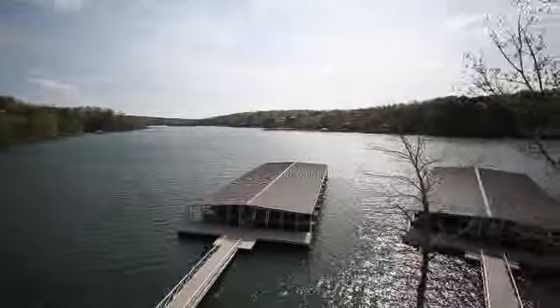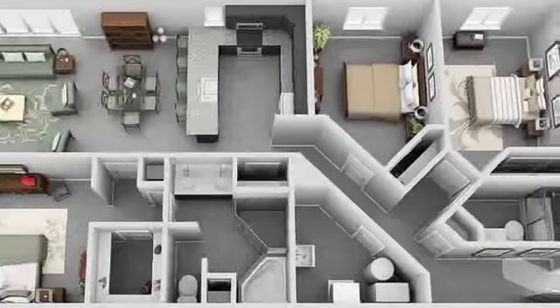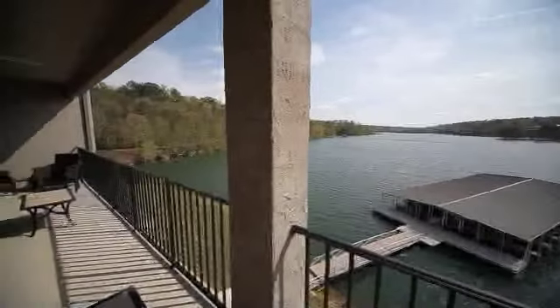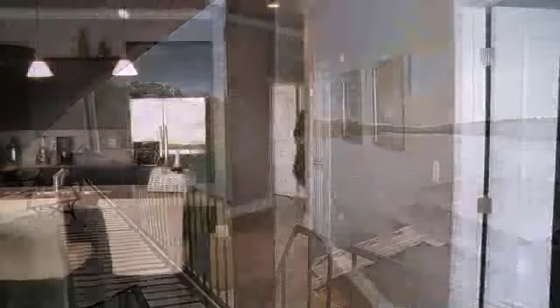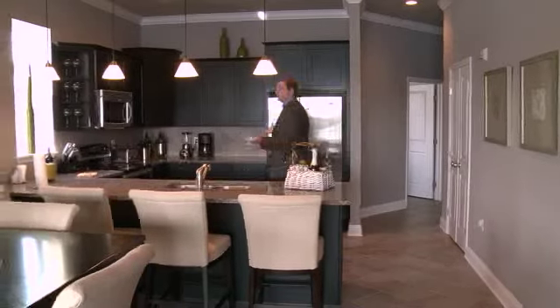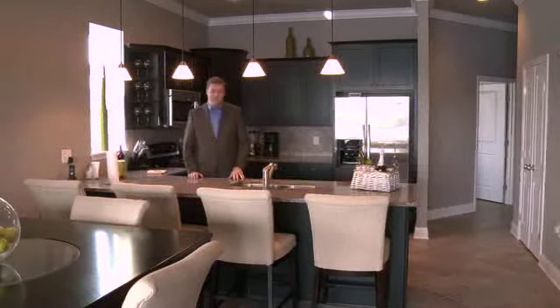Showcasing the incredible panorama of Smith Lake, each condo offers a three-bedroom, two-bath floor plan covering 1,500 square feet, and each opens up to a balcony that offers gorgeous lakeside views. Here in this model unit, you can really see Waterford's attention to detail, such as the spacious upgraded kitchen with granite counters and stainless appliances.